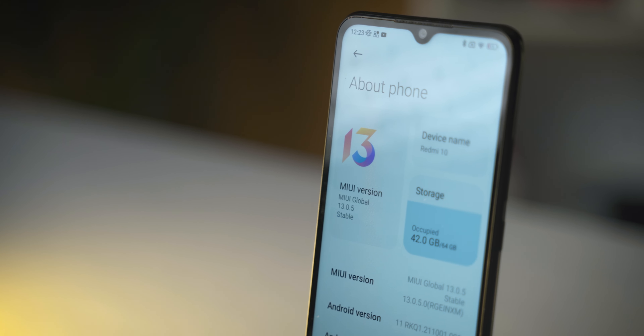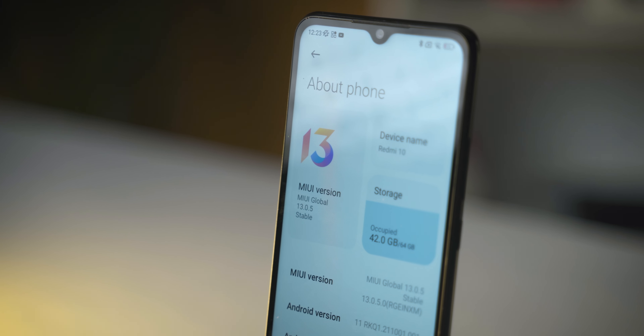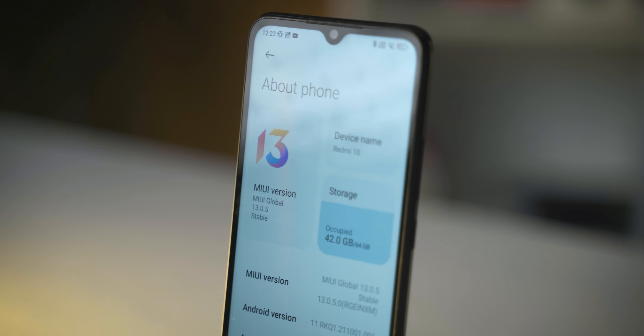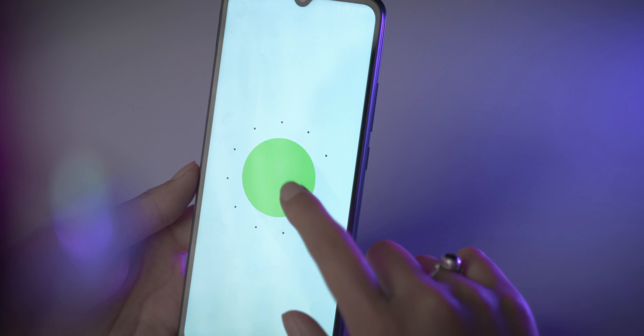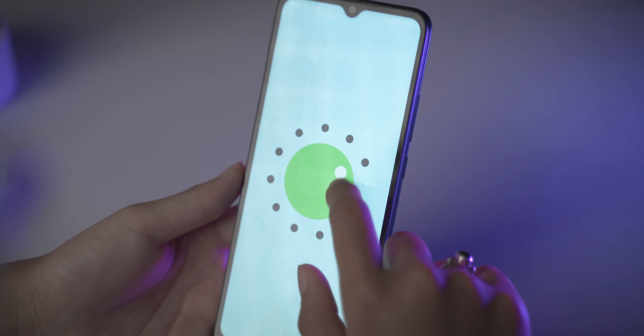On the software side, the Redmi 10 runs Android 11 right out of the box. Xiaomi has a track record of updating their budget phones over the long term. Since this phone was launched in 2022, there is a good chance it will receive an Android 12 update, which is a positive sign.